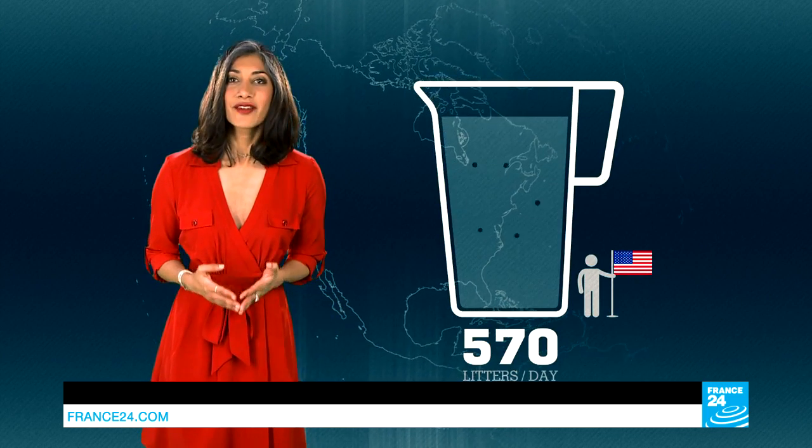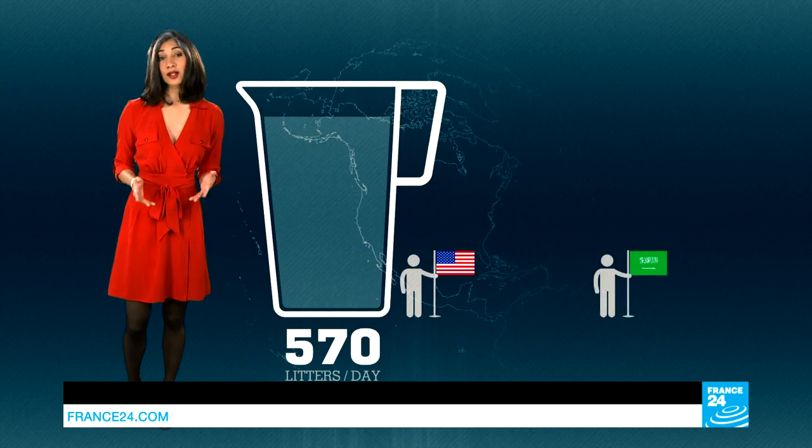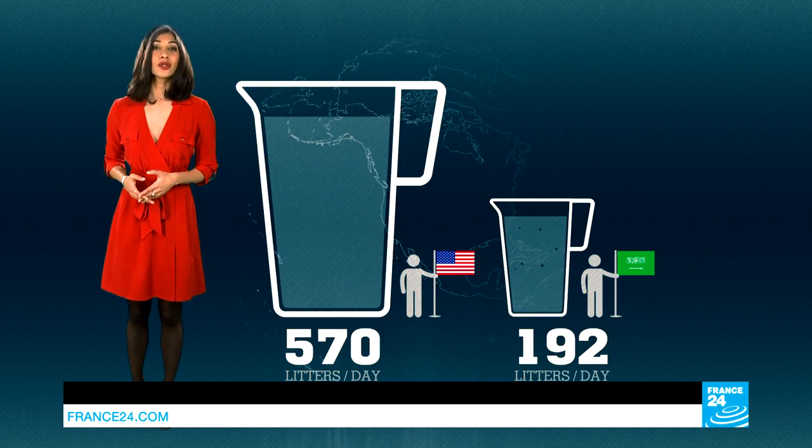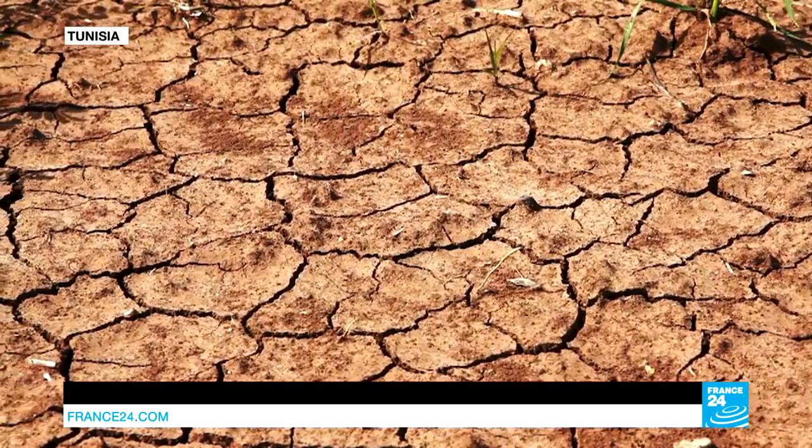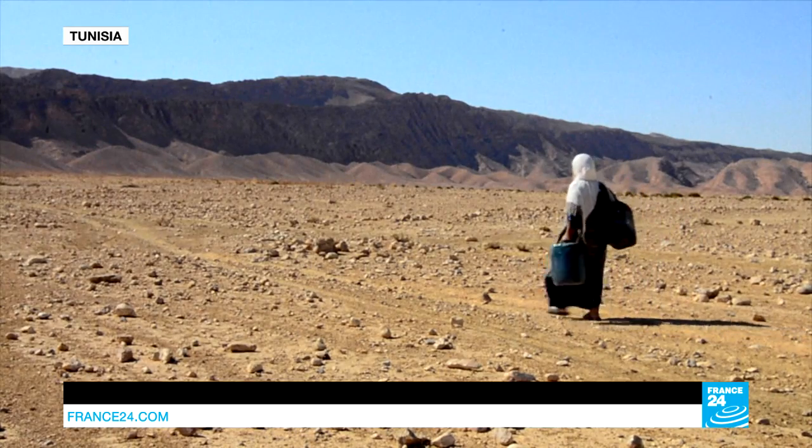An American uses 570 liters a day. A Saudi Arabian, 192 liters. A Malian, just 20. Drought, torrential rains, and climate change can disrupt or cut off our supply of clean water.